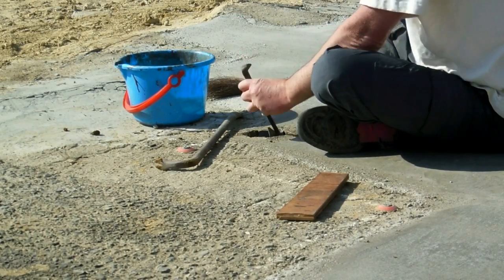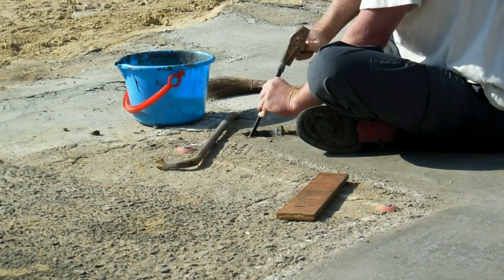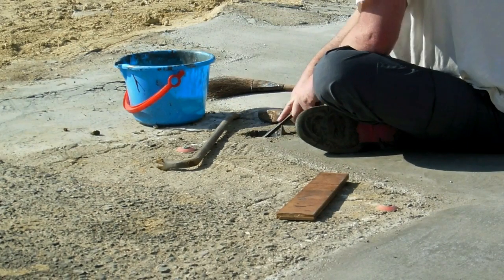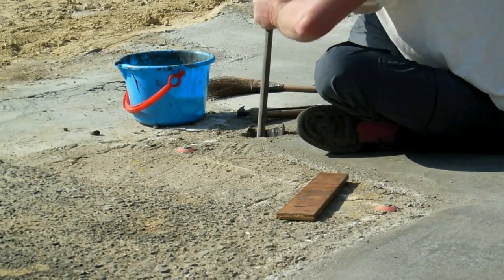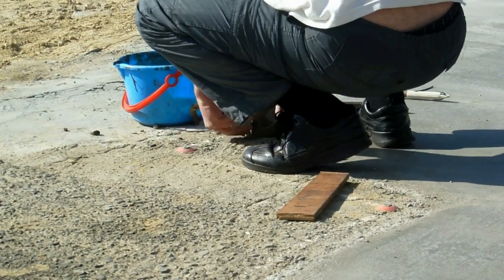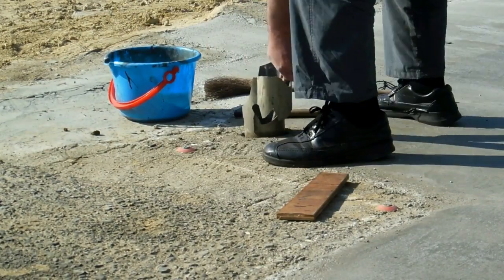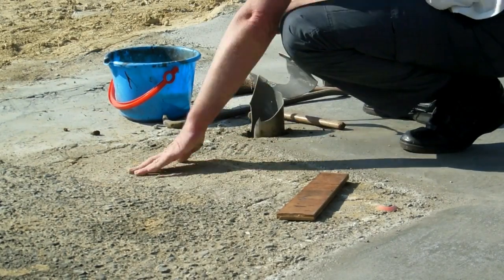Because we want the concrete we're going to put in in a minute to bond to the other concrete that's already there and go down deeper. As you'll see, once we get that pipe out, the concrete's about 10 centimetres deep, and then underneath is gravel. So we finally got that pipe out bit by bit.